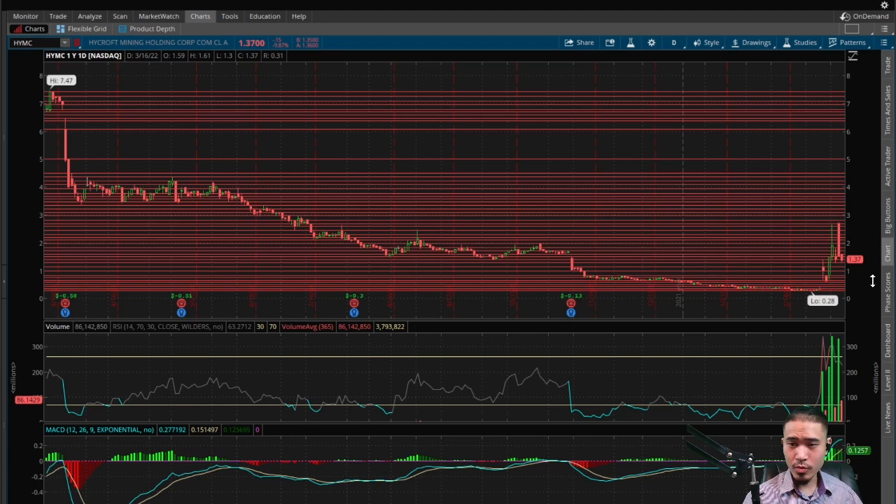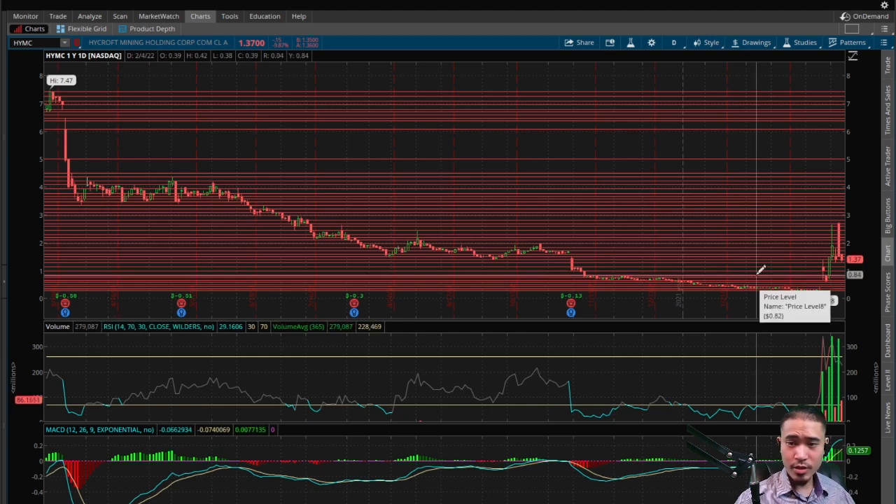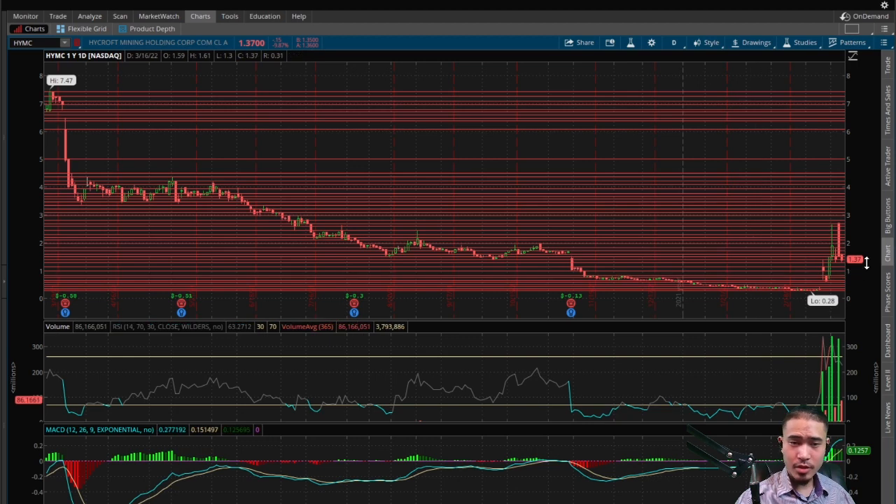Right now with this current price of $1.37, the channels to the upside and downside are pretty decently sized, so expect a regular amount of price action either way this goes. However, if this breaks $0.82 to the downside, the channels start to narrow — so expect a significant decrease in price action if it breaks $0.82. RSI is currently at 63, a little above average. So according to the RSI this current price of $1.37 should be a little bit lower. And this did $86 million in volume today — very significant volume, way above average — so the sell-off today was confirmed by the volume. And that is a major pullback in volume from yesterday, so it appears like the momentum is cooling off.